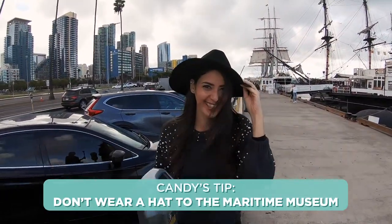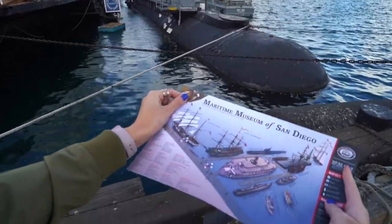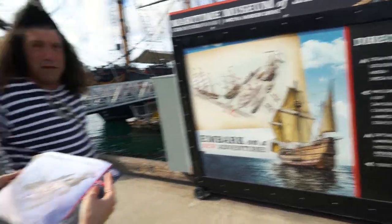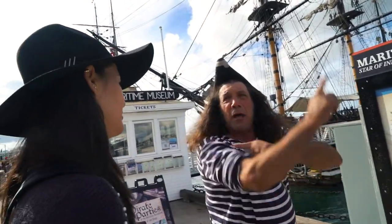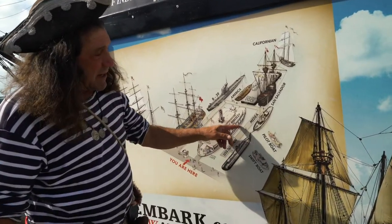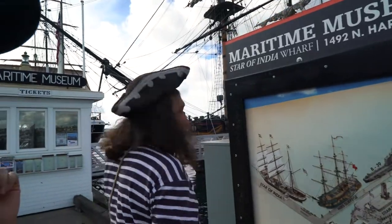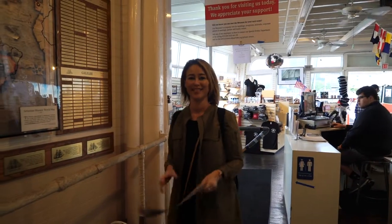I already have a tip: don't wear a hat. I was thinking about it and I wore it and now I'm regretting it. A staff member gave us directions — he recommended going inside first, then checking out the dolphin, Medea, San Salvador, and the Californian. The America is in Catalina today so you can't see it. Then go inside the B-39, then the Surprise, then the Star of India. That was good info — we're going the right way. Thanks, Mr. Pirate. We're ready to go check out some ships.